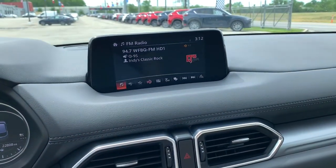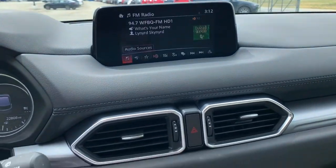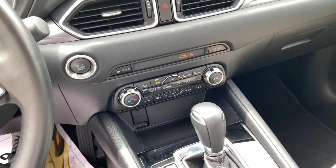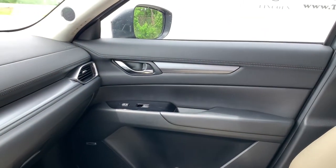All wheel drive, keyless entry, backup camera, adaptive cruise control, keyless start, lane keeping assist, aluminum wheels, multi-zone AC, Bluetooth connection, blind spot monitor.